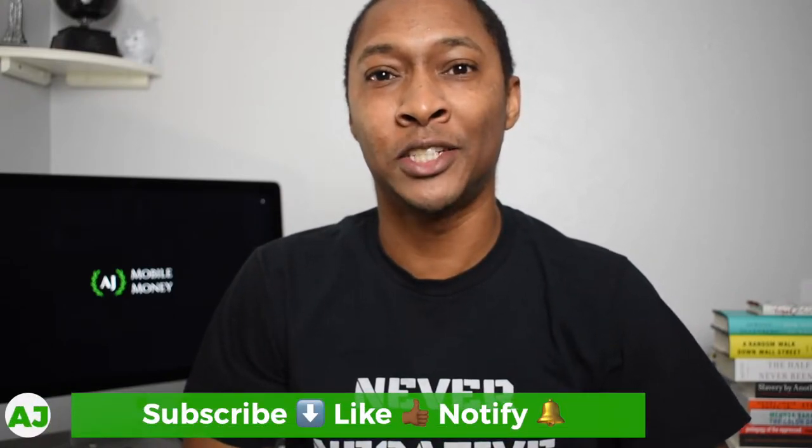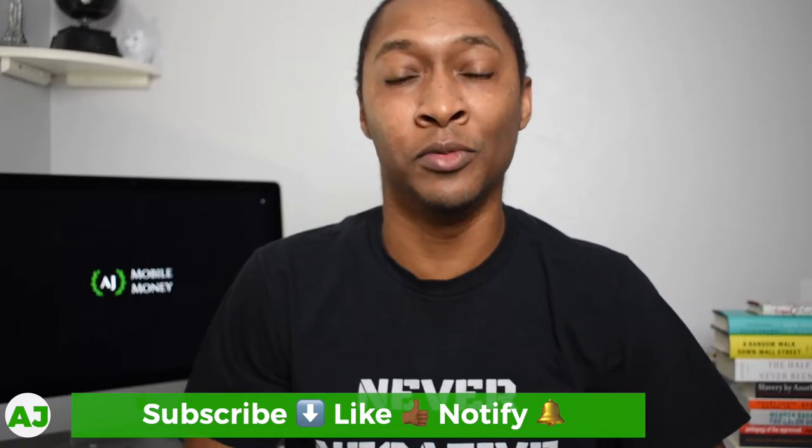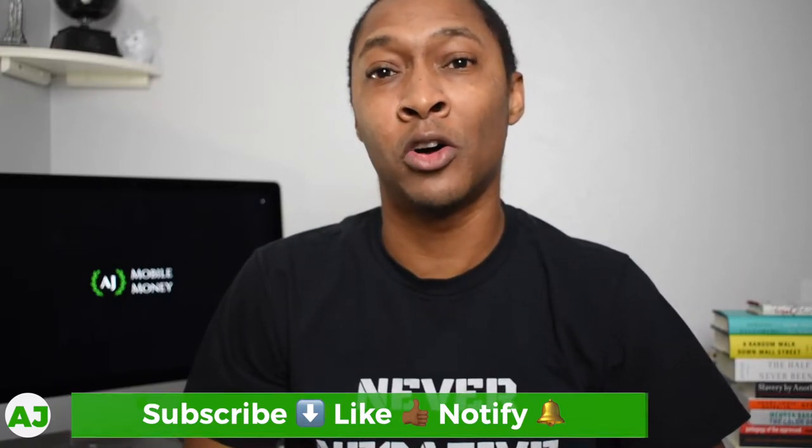Welcome to the Mobile Money Nation. My name is AJ, and today I'm going to talk about how you can not only save money on taxes via your health savings account, but also use it as a cash back stacking strategy with your credit card.